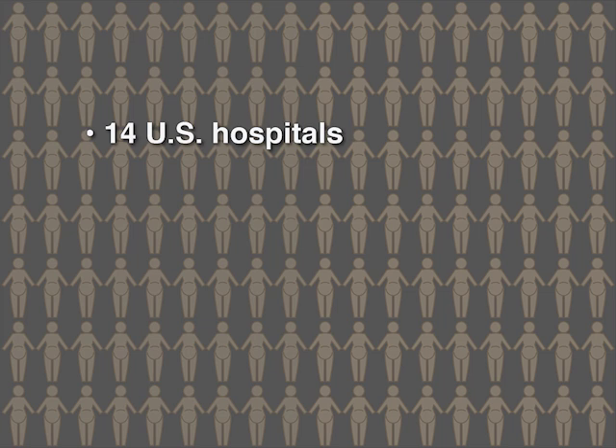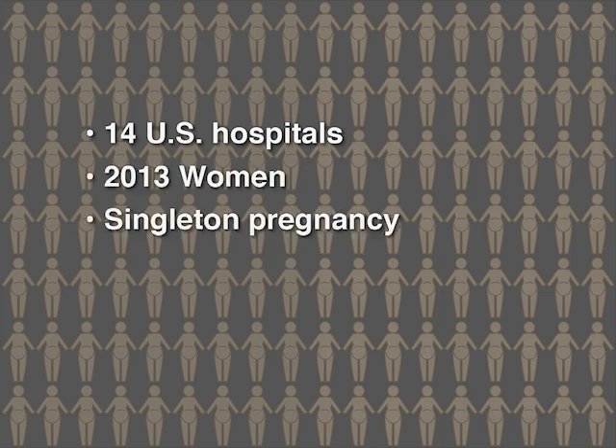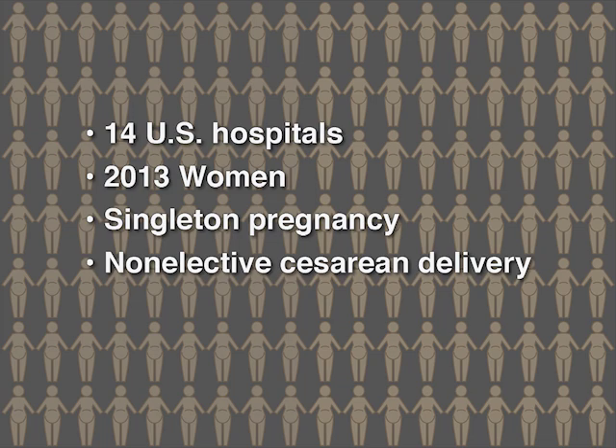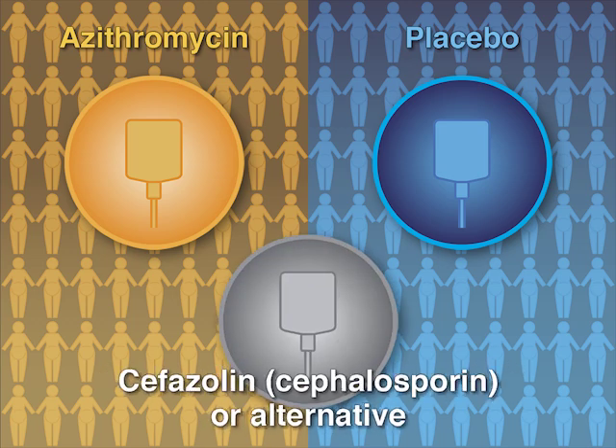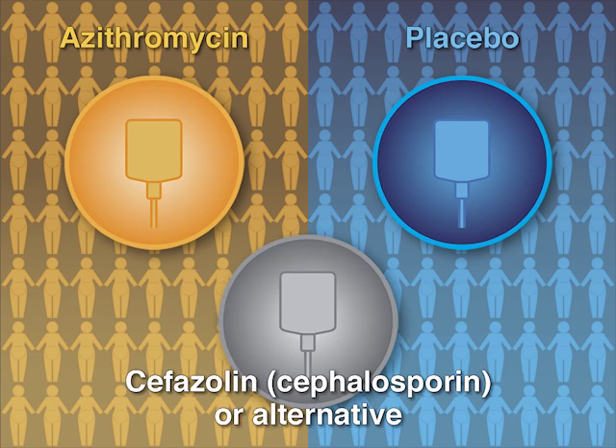In a multi-center study conducted at 14 U.S. hospitals, investigators randomized over 2,000 women with a singleton pregnancy who were undergoing non-elective caesarean delivery during labor or had membrane rupture to receive either azithromycin or placebo. All patients received standard prophylaxis with cefazolin, or alternative regimens if they had cephalosporin or severe penicillin allergies.